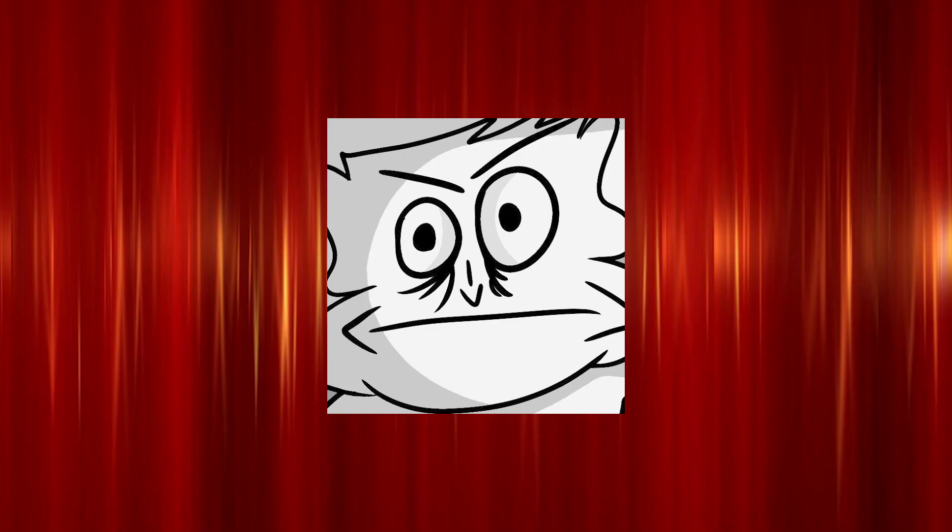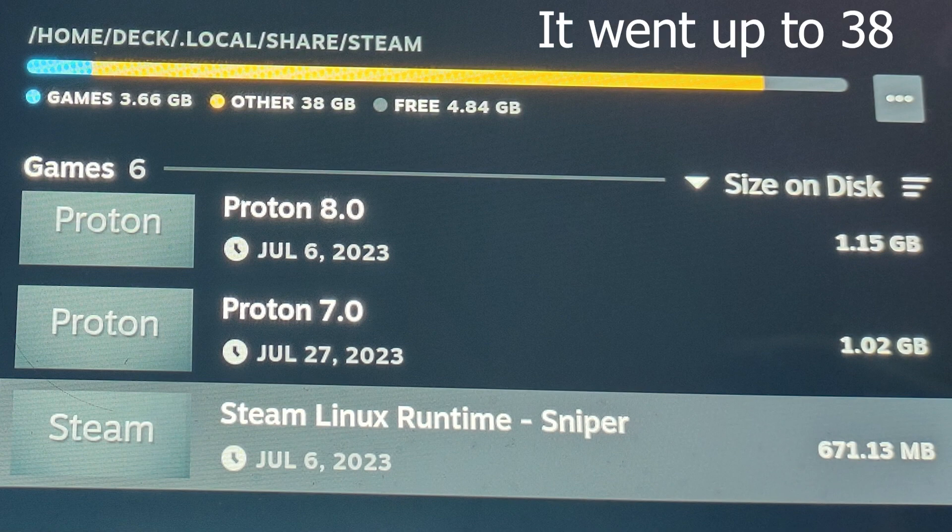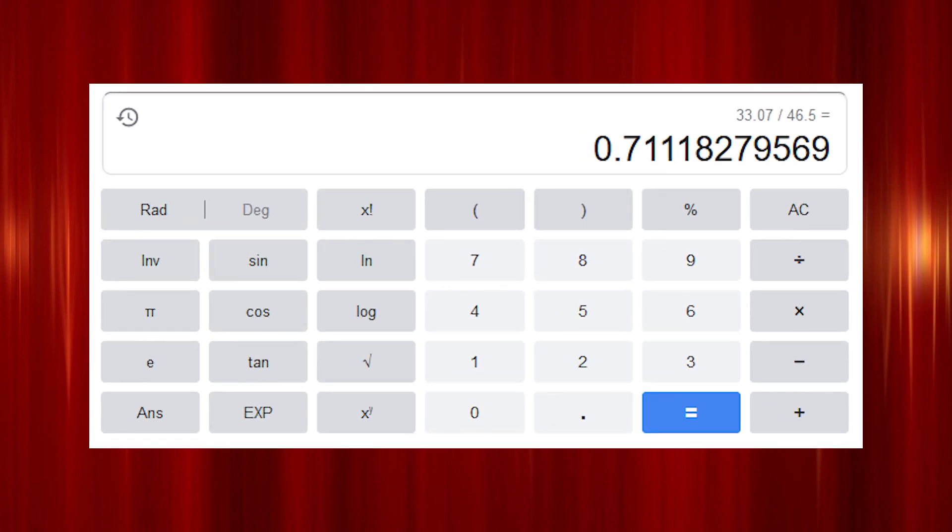You want to know how much the Proton packages take up? 33 gigabytes. And this number just keeps going up every single game that you download. That is around 70% of the total space.